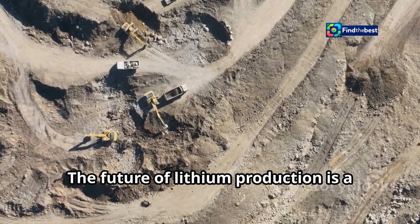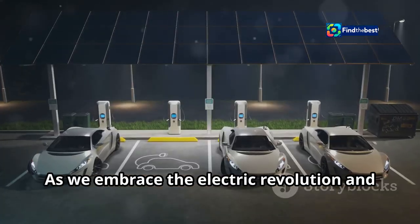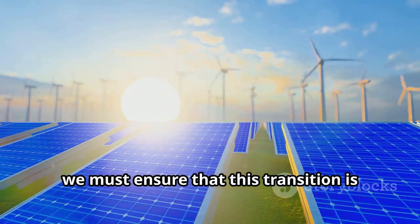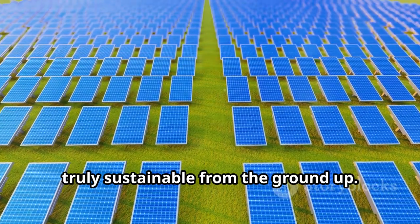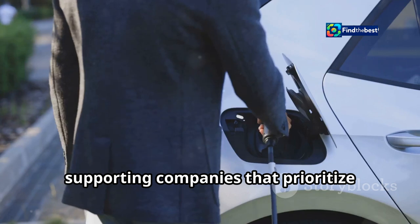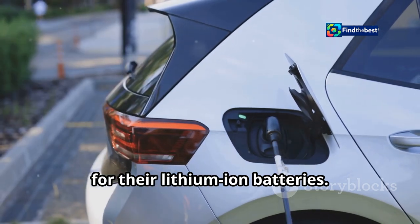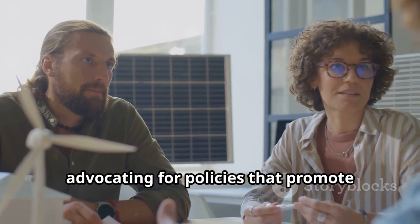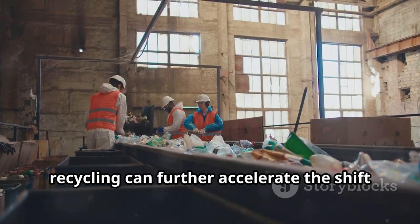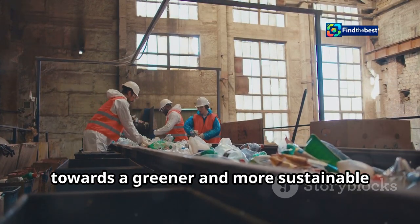The future of lithium production is a test of our commitment to a sustainable future. As we embrace the electric revolution and transition to renewable energy sources, we must ensure that this transition is truly sustainable from the ground up. Consumers can play their part by supporting companies that prioritize ethical and sustainable sourcing practices for their lithium-ion batteries, and by advocating for policies that promote responsible lithium production and battery recycling.